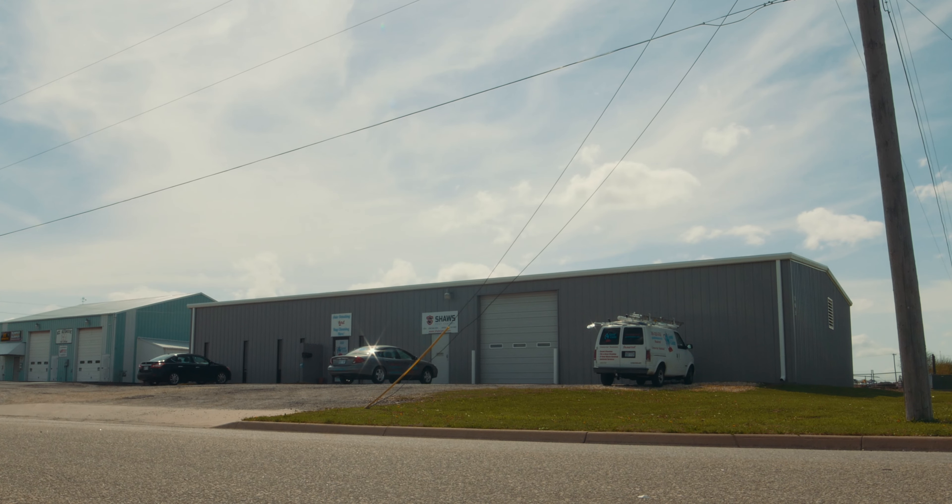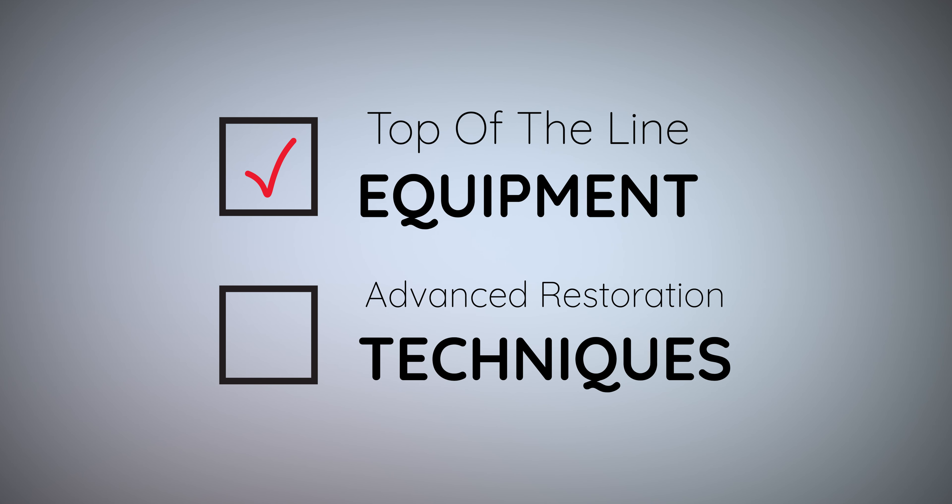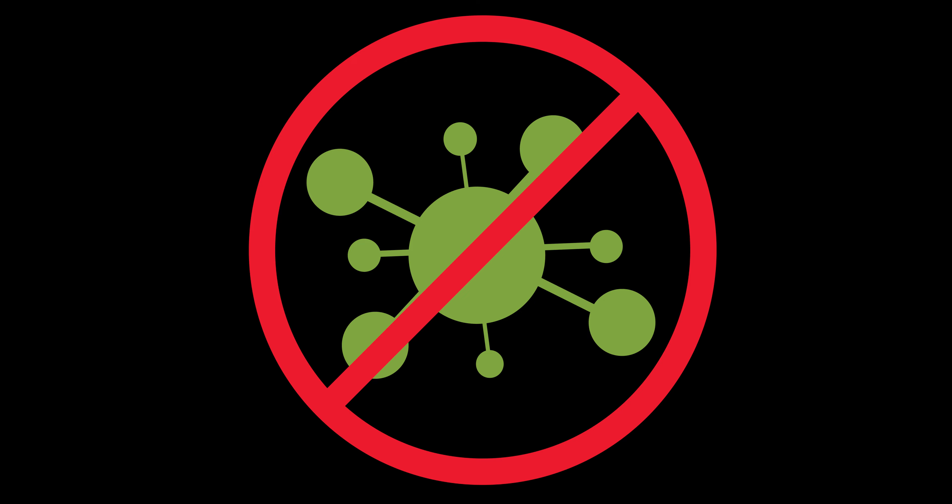At Good To Be Clean, we utilize top-of-the-line equipment and advanced restoration techniques to ensure that any damage and contamination is taken care of in the most thorough and effective way.